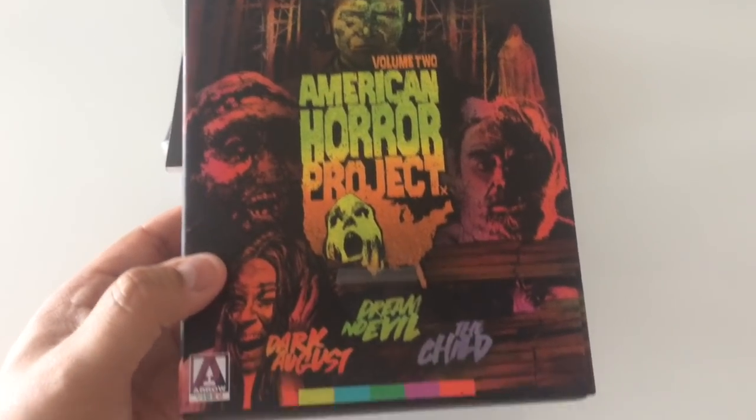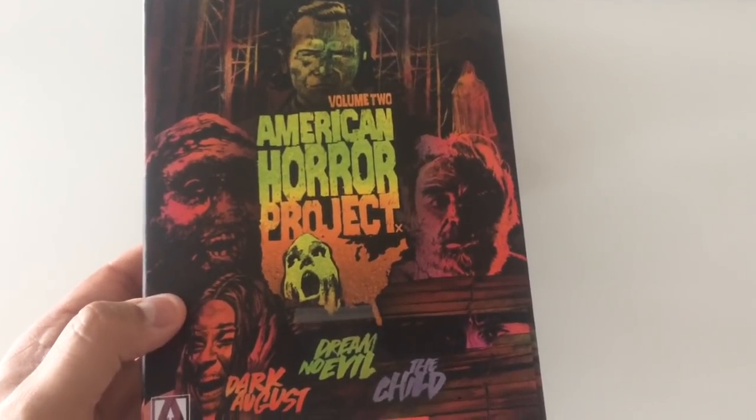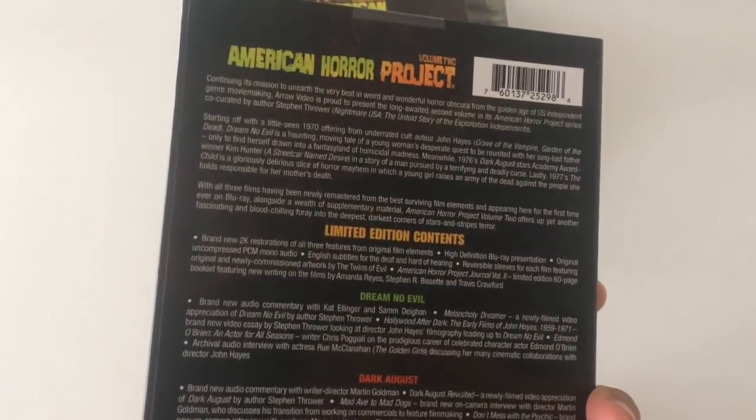Definitely a really good set. If you like obscure, interesting horror movies you haven't seen before, definitely check these out. These are all nice good 2K restorations on Blu-ray and they look really superb and amazing on your set.